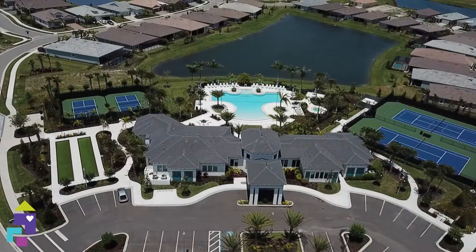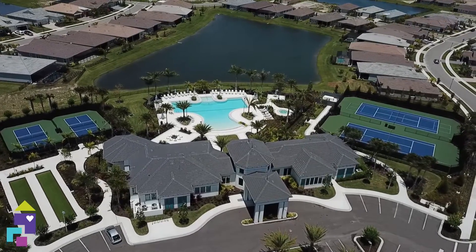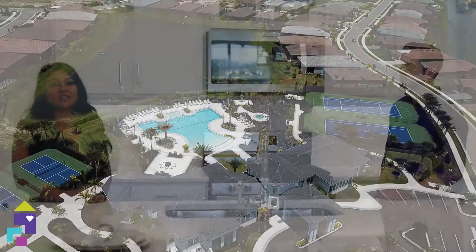And tell us, Ann, what kind of amenities do you have here at Sunrise Preserve? So here at Sunrise, we have a beautiful 6,100 square foot clubhouse. It features a luxury resort-style pool with a really nice fitness center, activities room. We also have pickleball, bocce, and tennis courts, and we do have a full-time activities director as well.